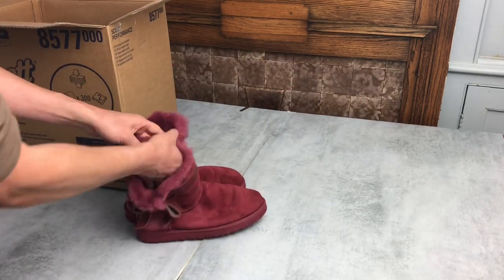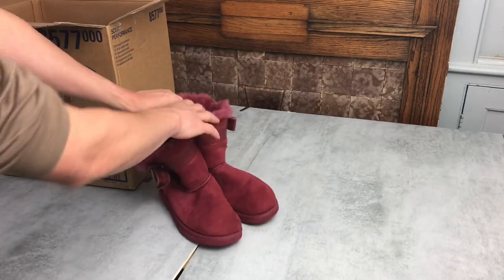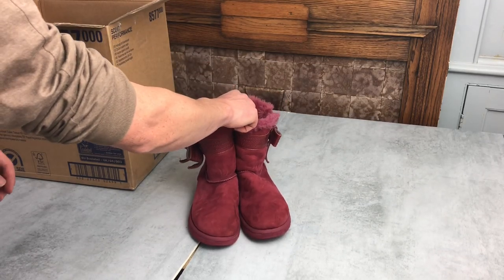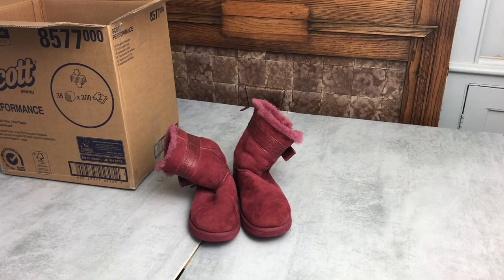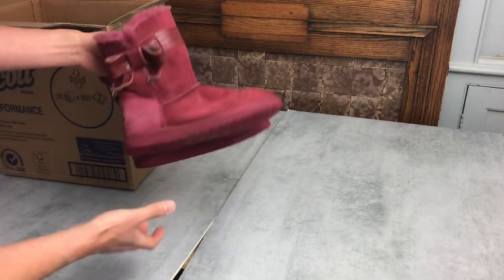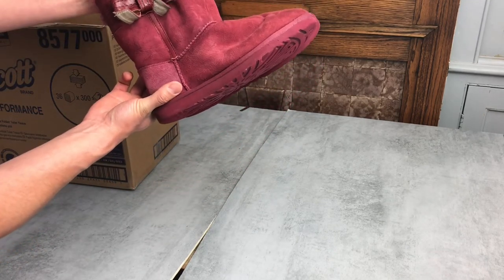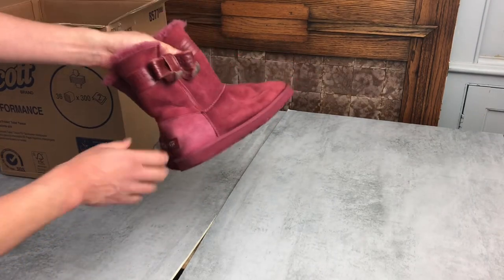These are genuine pink Uggs. Once I clean them up — I'll do a video on cleaning Ugg boots at some point — I should be able to get somewhere between £25 and £45 depending on the time of year. Coming up for May, it's not really the time to get the best prices, so I'll get them cleaned and listed and just leave them sitting until later in the year. Probably £25 to £30 hopefully.